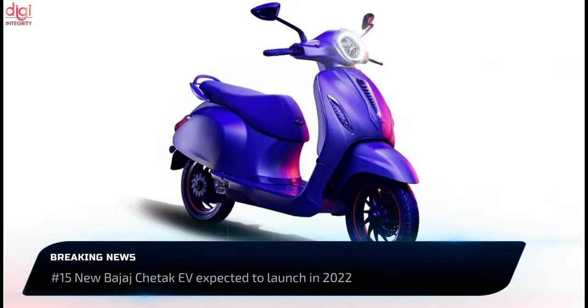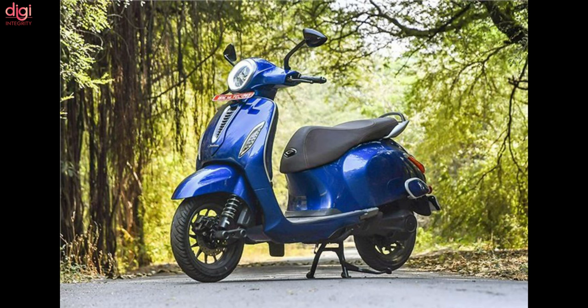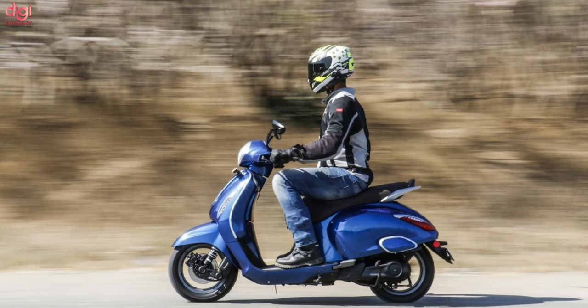Bajaj Auto is working on launching the 2022 Bajaj Chetak electric vehicle. Bajaj is in the process of localizing components to reduce dependence on imported parts. The Bajaj Chetak 2022 will deliver a peak output of 4.2kW and a continuous output of 4kW.